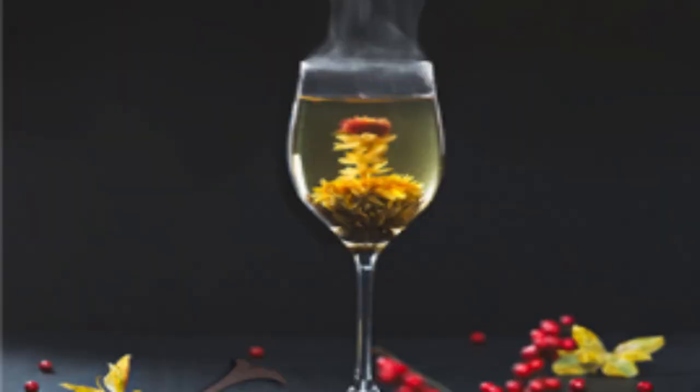So I ordered this jasmine tea just because I liked the look of it. Look at that jasmine flower inside it.